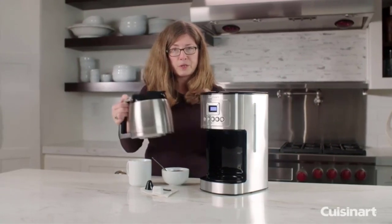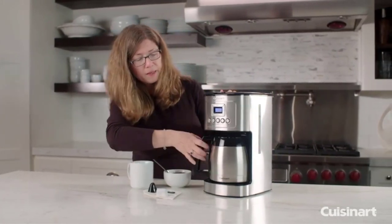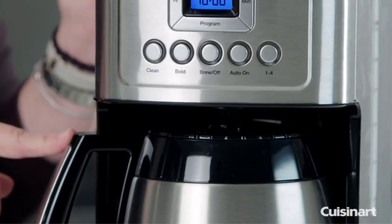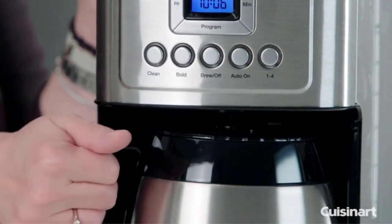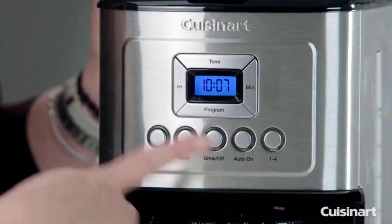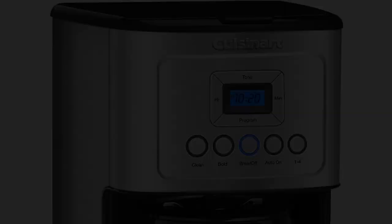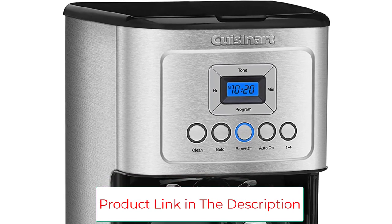The spout is a bit small, making pouring tricky — you need to tip it over quite a bit to pour out the coffee or fill up the machine with water. But this shouldn't take long to get used to, especially if you're drinking coffee every day. The machine has all the buttons and the display right on the front for easy access, and these buttons allow you to program the many features this coffee maker has to offer.